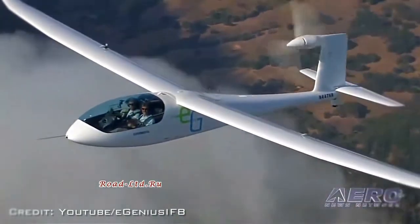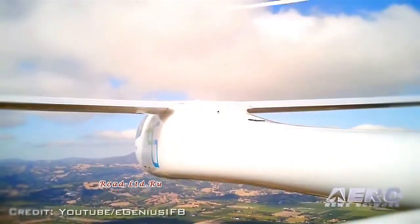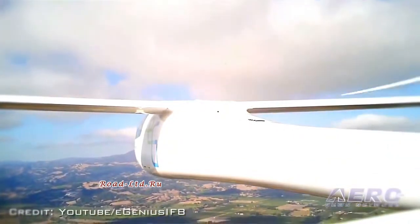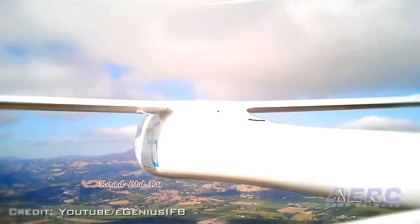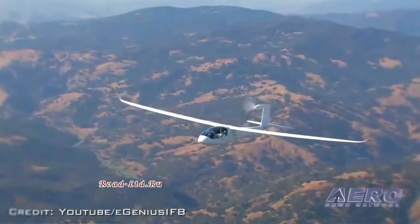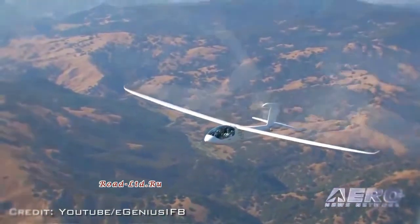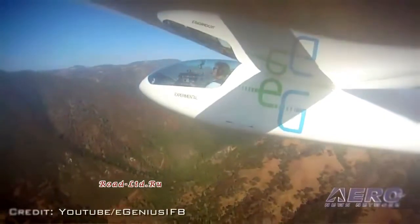The electric motor is something very reliable. With the development of electric cars and the mass production of batteries, these planes will be safer than what we have now. And if you look at the prices of fuel nowadays, which are going up, electricity is less expensive.